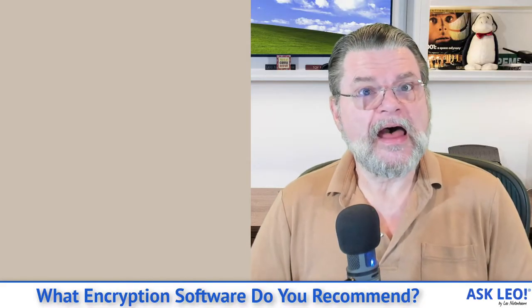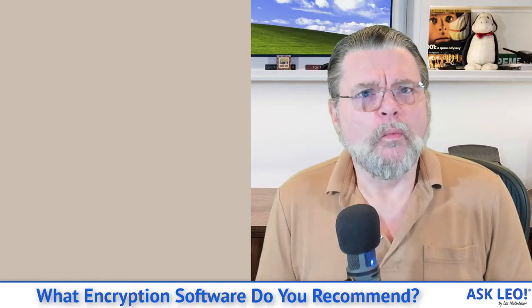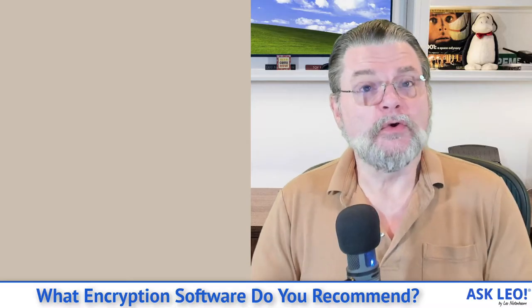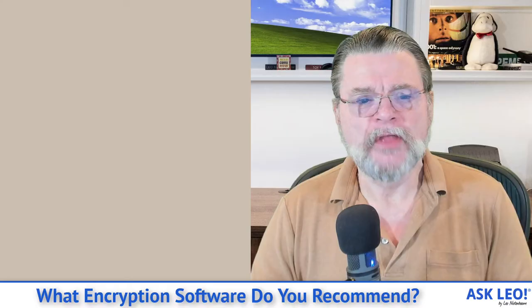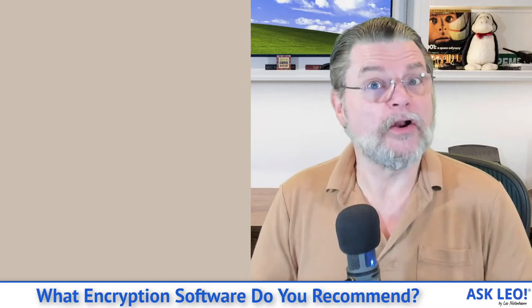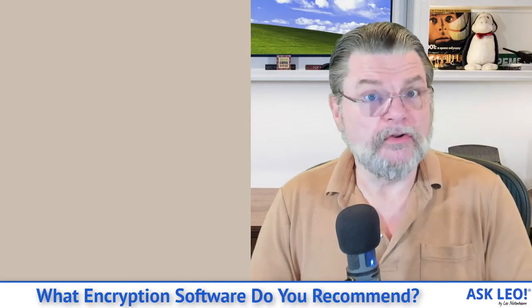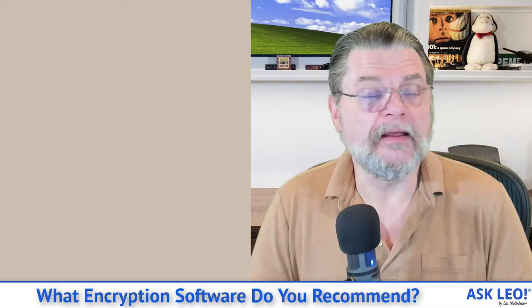The issue is that encryption software isn't really a thing. What it is, is there are different encryption tools that you would apply to different jobs. Depending on what you're doing, you might use a different tool to actually perform the encryption. So what I want to run through here are the scenarios I address personally, the tools I use, and also a couple of tools I keep on deck for scenarios I don't use today but want available to me in the future.